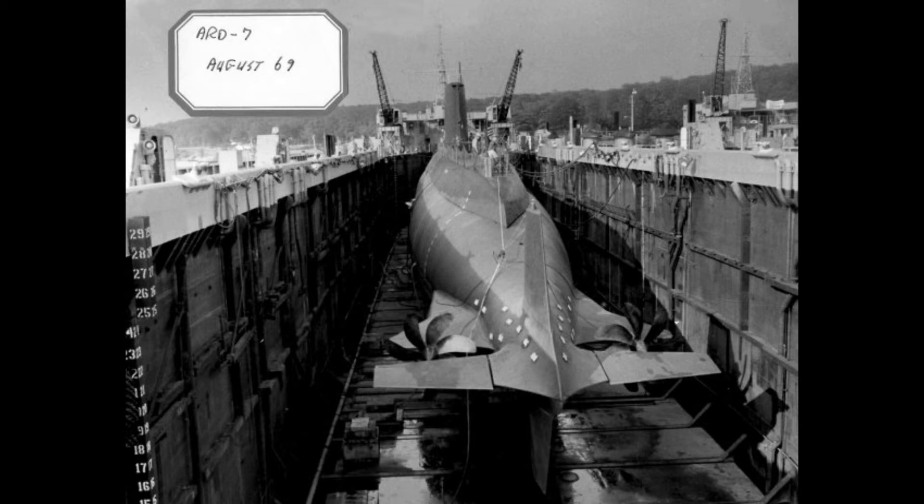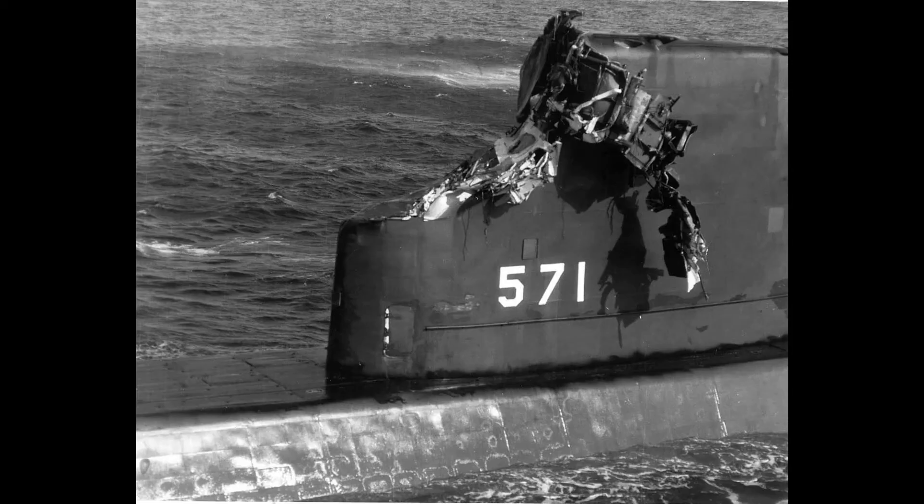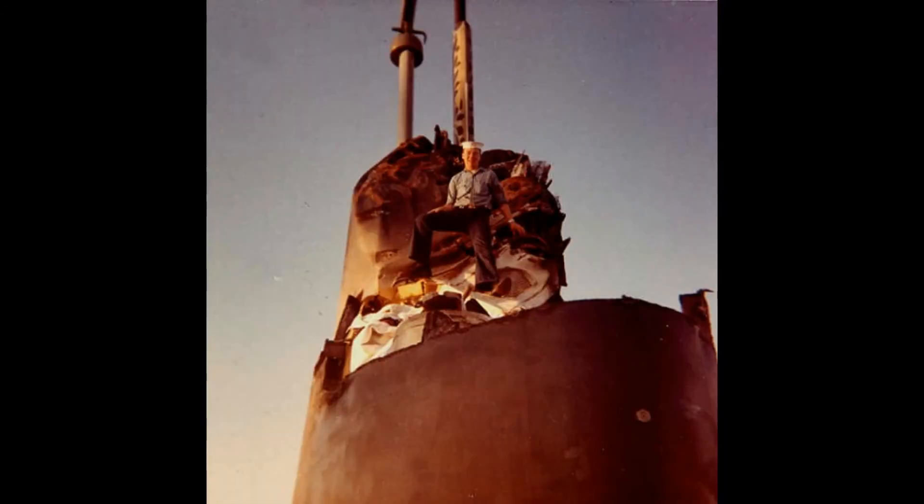Nautilus was involved in another serious accident in November of 1966 when it collided with the aircraft carrier USS Essex off the coast of North Carolina during war games. No one was killed, but one submariner was seriously injured. The sail area of the sub was extensively damaged and the Essex had an open gash in its hull, but both vessels made it back to their home ports under their own power.